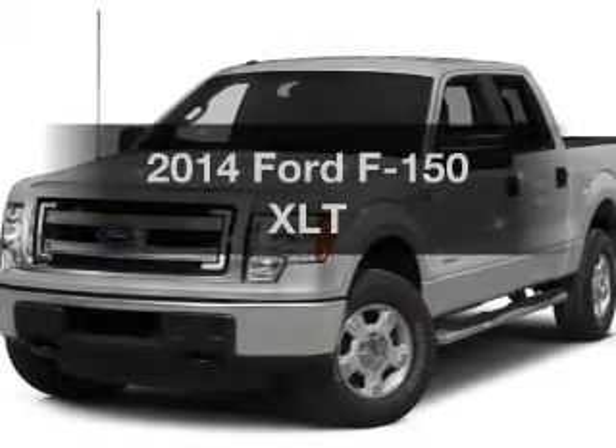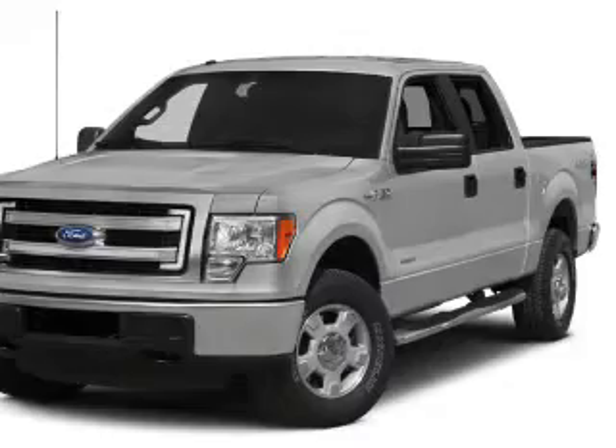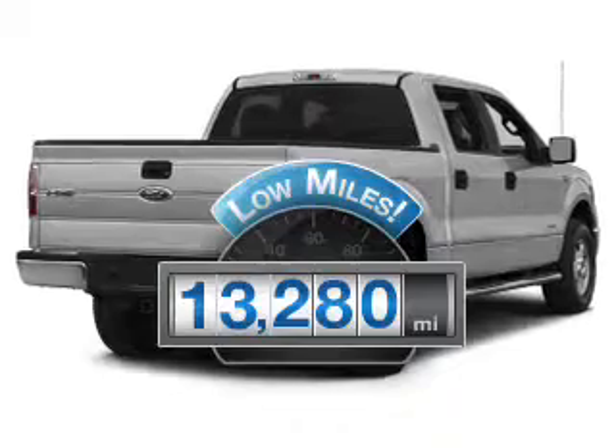Check out this 2014 Ford F-150. Travel the roads in style and comfort in this great vehicle. Low mileage is an important factor in your purchase, and this vehicle delivers a low odometer reading.